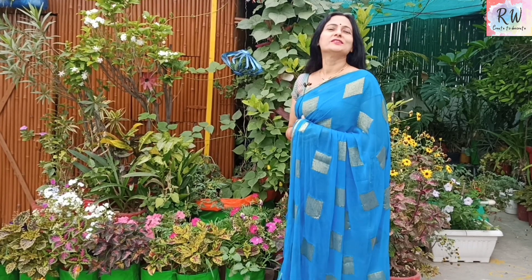Hello everyone, welcome to my channel. I am your host, Rashmi. May's month has started.